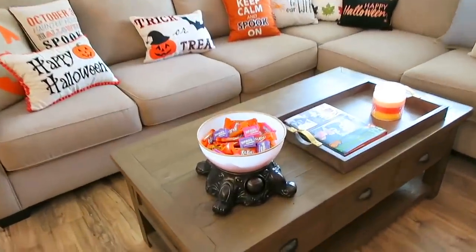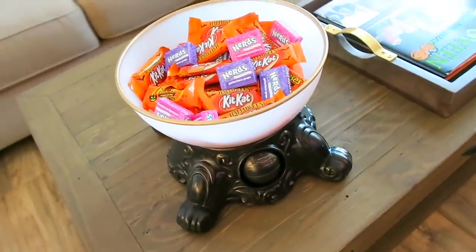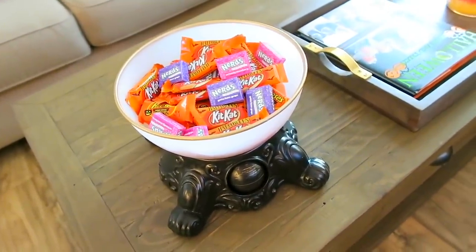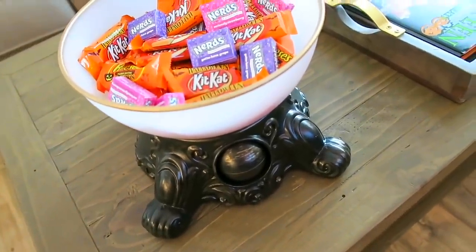This candy dish here is one of my favorite things that I picked up — this is from Target. I had shown you guys this in my Target Halloween shopping vlog, so this is what it looks like, and I'll show you guys what it does. This is so cool.